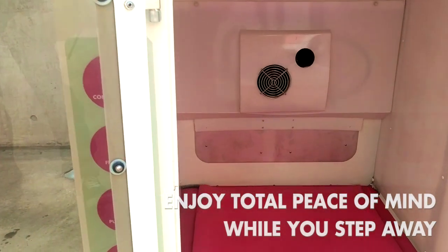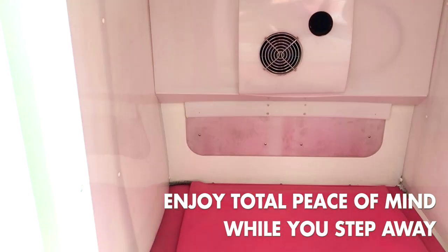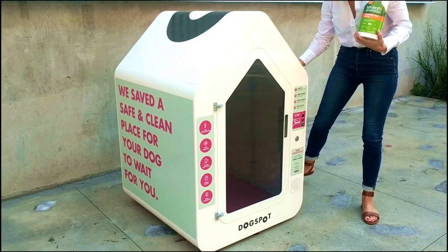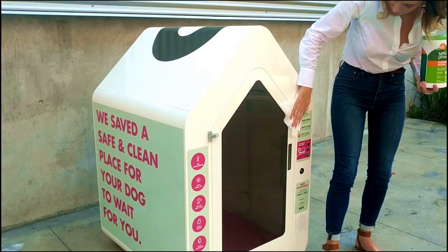The interior features non-porous vet grade materials that prevent the transfer of fleas. In between each session, a hospital-grade UVC light sanitizes the house, eliminating bacteria and viruses. Dogspots are also cleaned by hand every day using eco-friendly vet grade cleaning products.